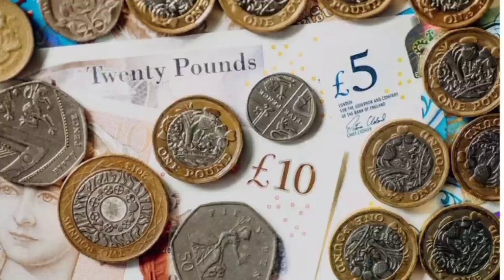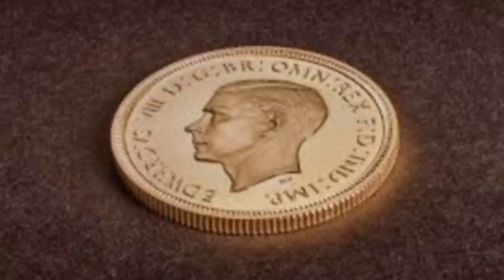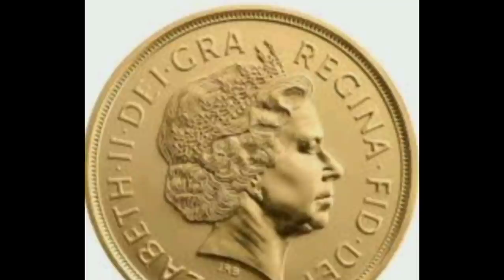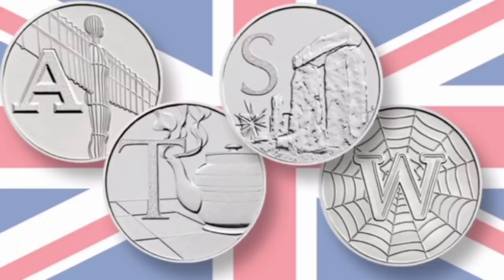A new polymer £20 note will be introduced in 2020 featuring the famous British artist J.M.W. Turner. As a country we do like to tinker with our currency. In 1971, pounds, shillings and pence were taken out of circulation in favour of the new decimal system that we know today. Since then, new coins have been introduced, some currency removed, and important figures on banknotes have been changed every few years. Limited edition coins have also been introduced, with people on the hunt for the entire Beatrix Potter collection or the Kew Gardens 50p.